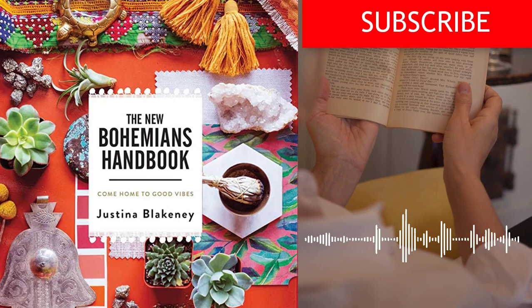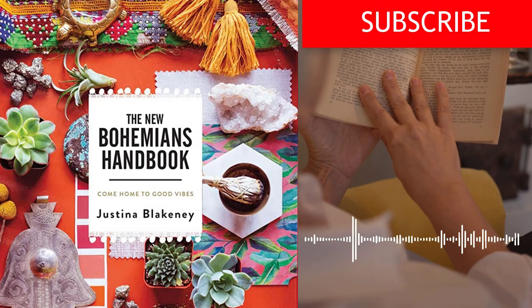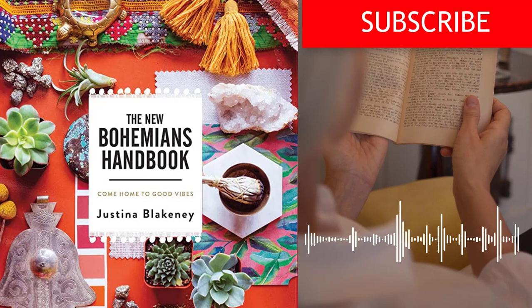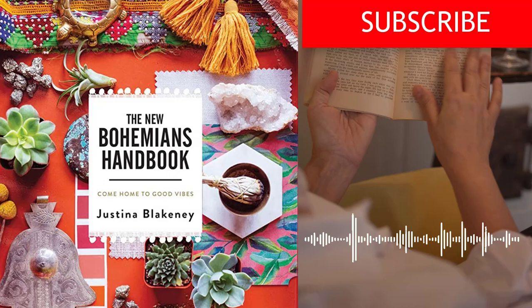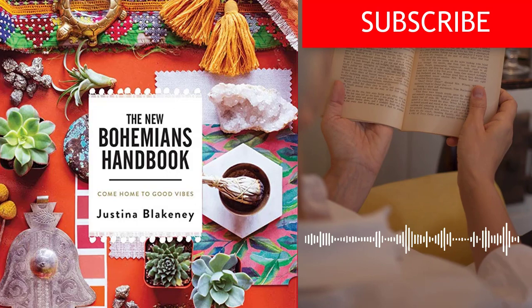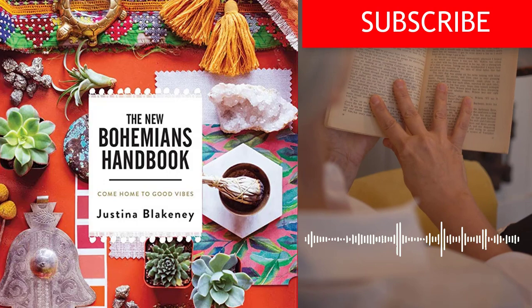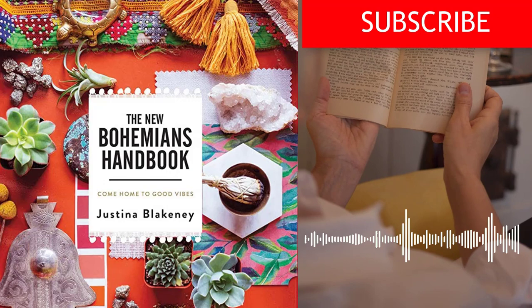Fourth, make it cozy – creating a cozy, inviting home is an important aspect of the Bohemian lifestyle. Blakeney provides tips for creating comfortable, welcoming spaces that inspire relaxation and connection. Fifth, use what you have – one of the key principles of Bohemian style is repurposing and upcycling. Blakeney encourages readers to use what they have and to find creative ways to give new life to old objects. Sixth, celebrate diversity – the Bohemian lifestyle is inclusive and celebrates diversity in all its forms. Blakeney encourages readers to seek out and appreciate different cultures, traditions, and perspectives. Seventh, embrace imperfection – Blakeney emphasizes the beauty of imperfection in the Bohemian lifestyle. Rather than striving for perfection, she encourages readers to embrace the quirks and flaws that make their homes and lives unique.